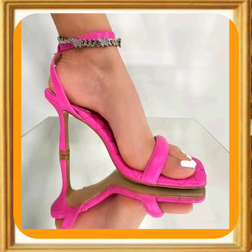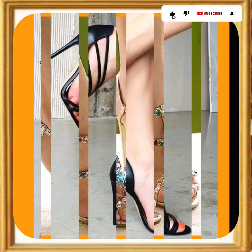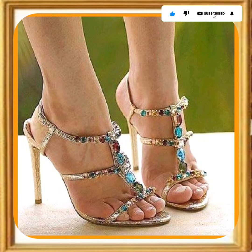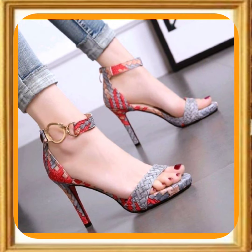Hello everyone, Assalamu Alaikum. How are you? I hope you all are fine and doing good. So today I am here with my another video, and this video is about different length of pencil heels.